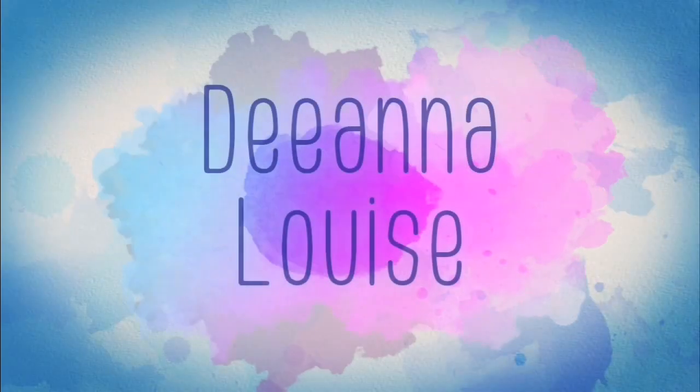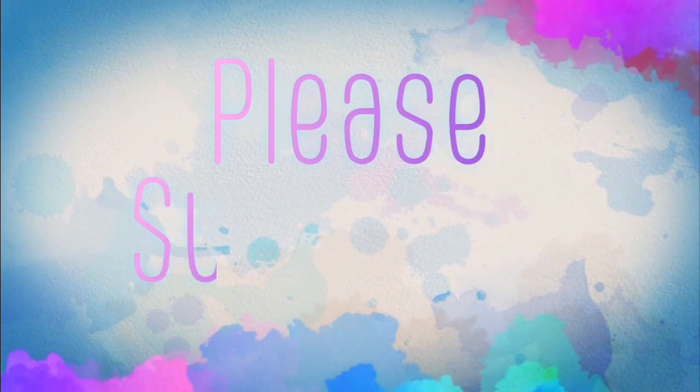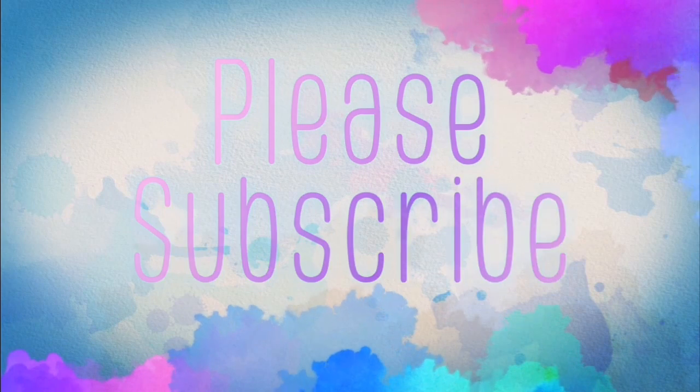Hello everyone and welcome back to my channel. I'm going to be voiceovering this video simply because I have done two videos and this is like the last little bit of the video but it didn't make sense to go in with the other two. So if you haven't seen the other two videos please click over to my channel and I'll put the cards up on the screen so you can see them.